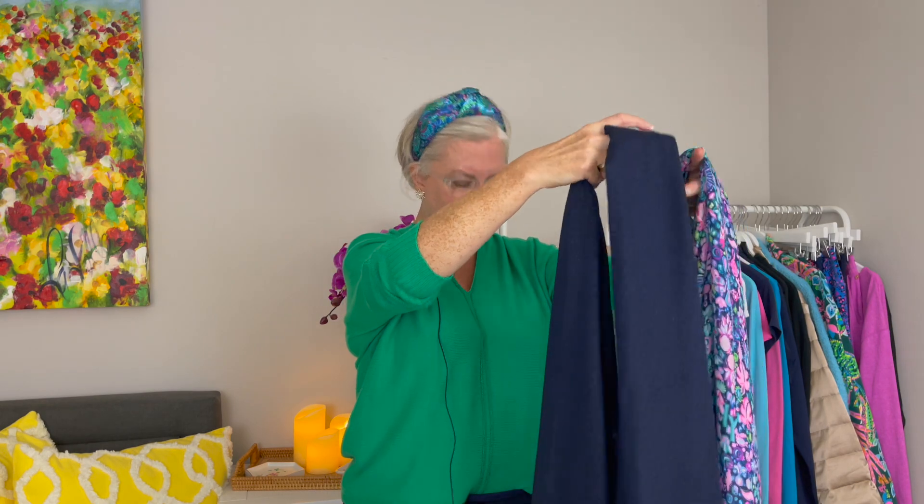Another idea is to wear two scarves together at the same time. Scrunch them both up the same way, fold them evenly, and put them together in one hand. Then take them around and pull them through that loop, just like in the first method. You get a gorgeous combination of whatever colors you want — you could do two prints, or a solid and a print like I've done here.